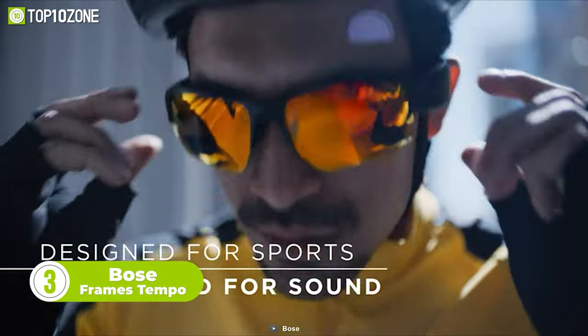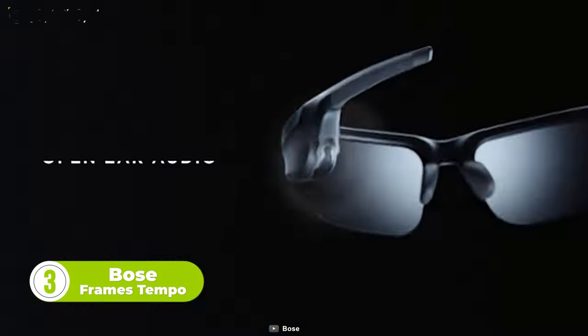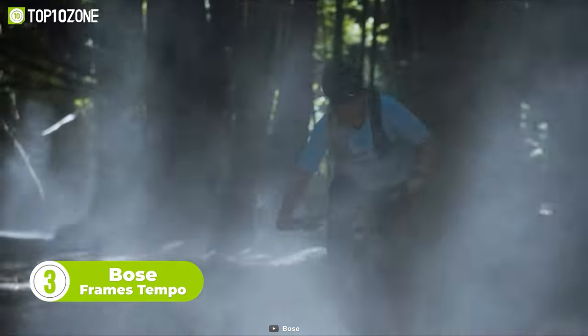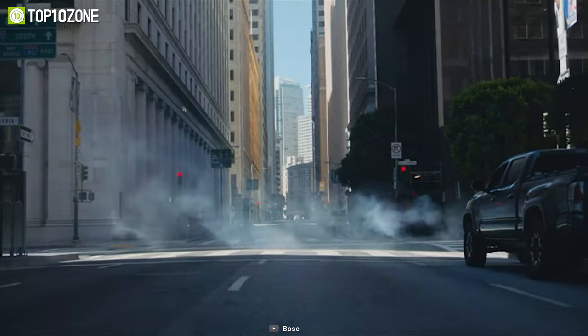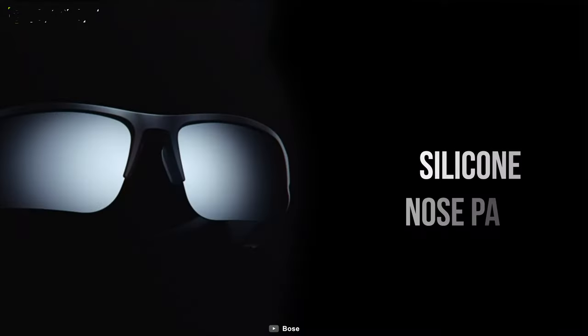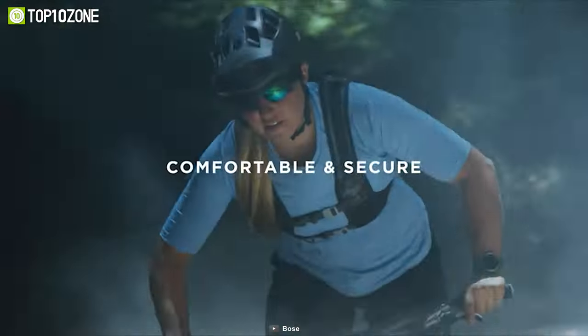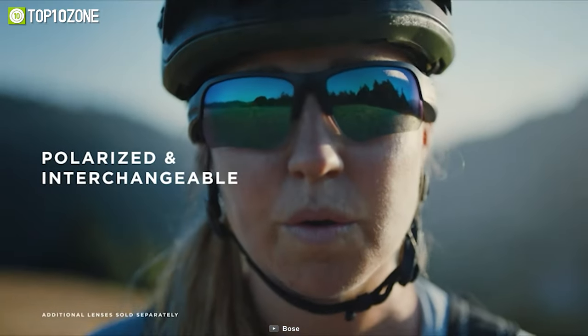Designed for sports and fitness junkies, the Bose Frames Tempo are high-performance sports sunglasses that deliver revolutionary open-ear audio. They have a comfortable, sweat- and weather-resistant design, a reliable Bluetooth range, and a runtime of around eight hours after a full charge. The glasses come with soft silicone nose pads and flexible temple grips that keep them securely in place, and they feature polarized and interchangeable lenses.